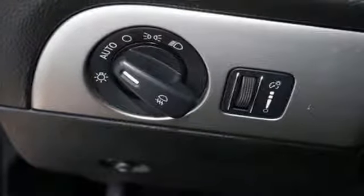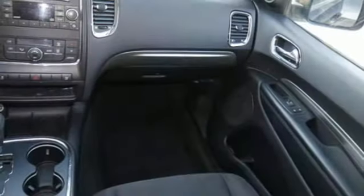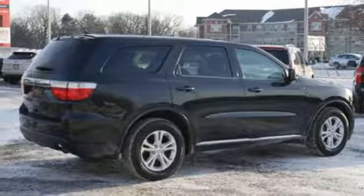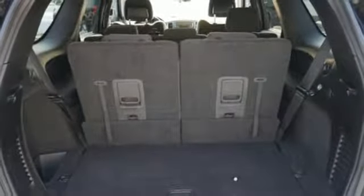It boasts an impressive list of features, like these: auxiliary audio input, power heated mirrors, dual zone climate control, three 12-volt power outlets, manual tilting steering column, automatic transmission, aluminum wheels, gas pressurized shocks, and V6 engine.